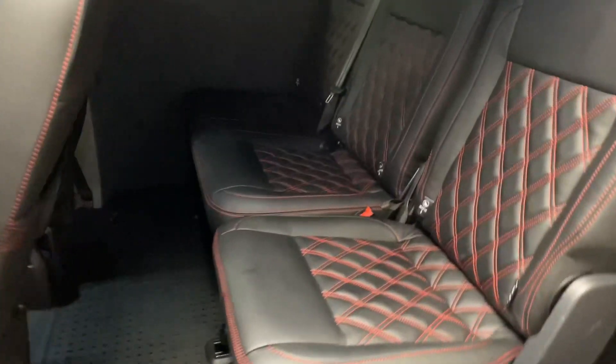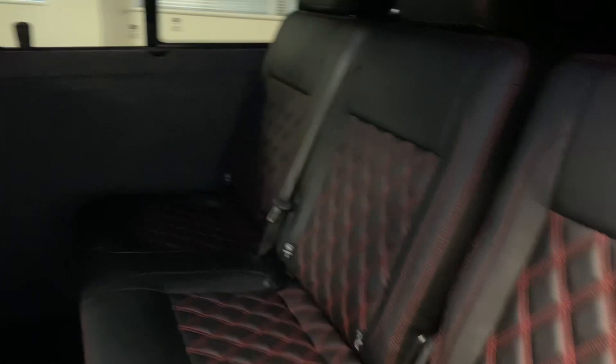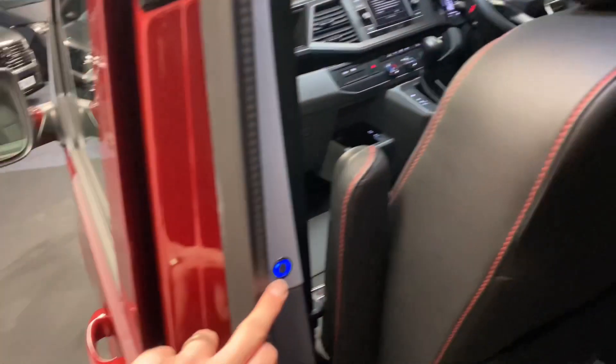Coming to the back, we've got the 2-1 combo seat which will flip up. With the roof line we've also put a suede roof lining in with some LED spots — if we just tap there you can see those spotlights come on.